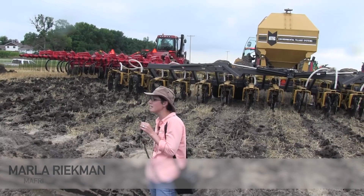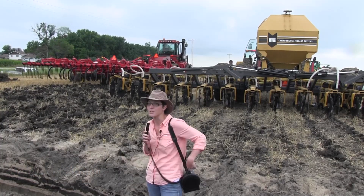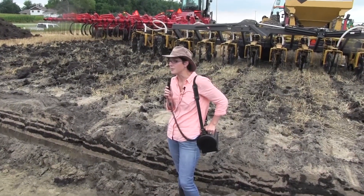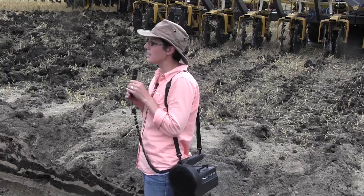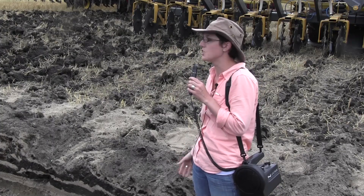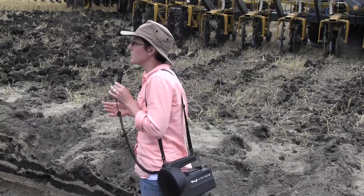My name is Marla Rickman. I'm a soil management specialist with the province of Manitoba. I've known Jody for a couple of years — she and I do a lot of the same type of work, and she invited me to come down here and speak a little bit on some of what we've been doing looking at shallow incorporation using vertical tillage on urea. Anybody broadcasting urea, broadcasting fertilizer? Anybody using shallow vertical tillage to incorporate?